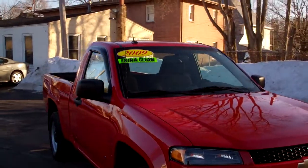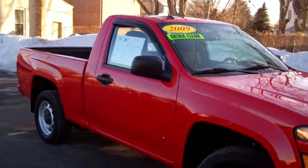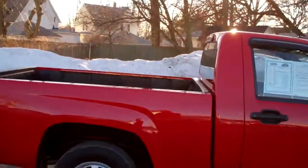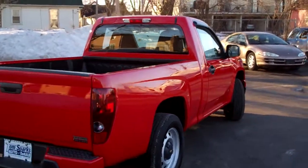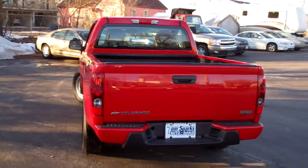I've got a 2009 — yep, 2009 Chevy Colorado. Oh, I'm sorry, it's not a Canyon, it's a Colorado. Sorry about that, guys.